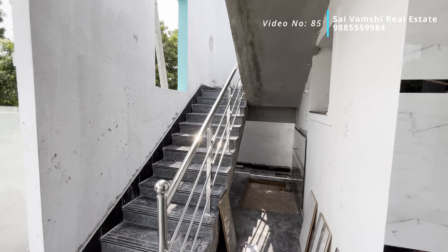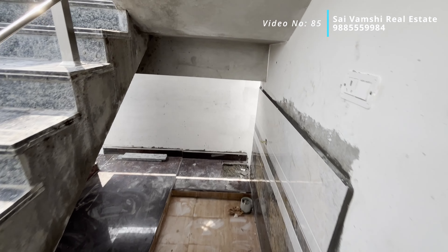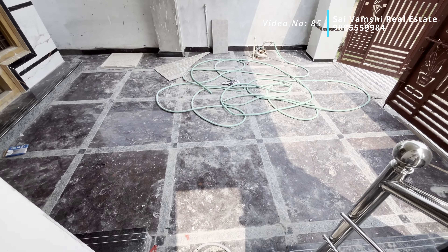This is the steps. This is the wash area. This is the slot. This is the parking lot.